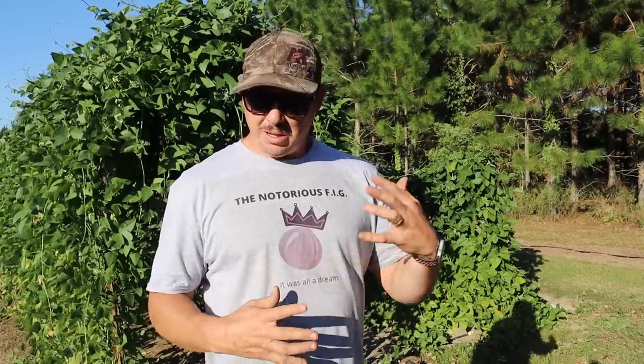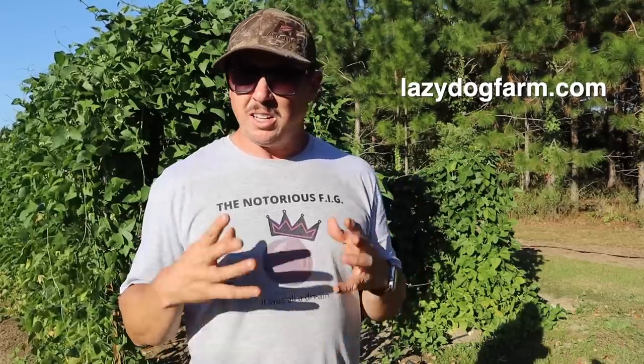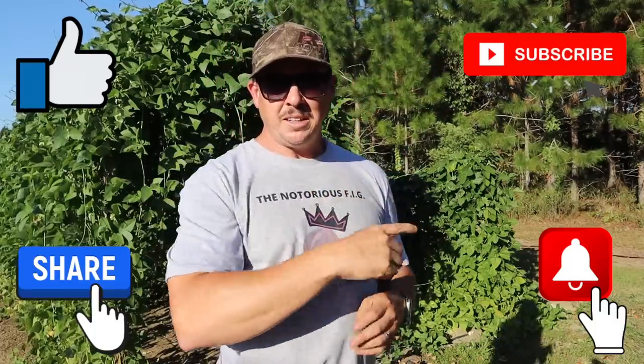I hope you enjoyed the video today and hopefully those seven carrot growing tips were helpful, especially if you've struggled growing carrots in the past. It was nice to get three more of those beds planted as we slowly chug along with our fall planting. If you have any more carrot growing questions, put them in the comments below. Check out our affiliate links, coupon codes for partner companies, and our website lazydogfarm.com for blogs, recipes, recommended products, and merchandise. Don't forget to subscribe, hit that notification button, like and share — we'll see you next time at Lazy Dog Farm.